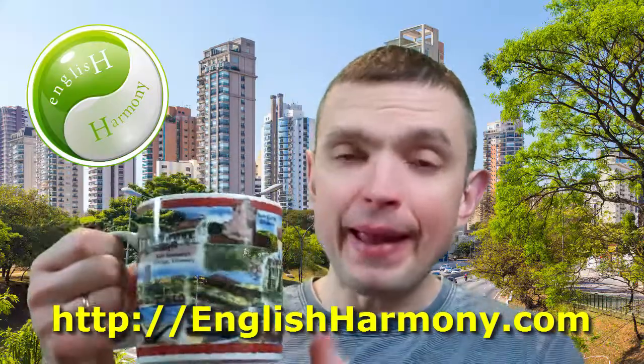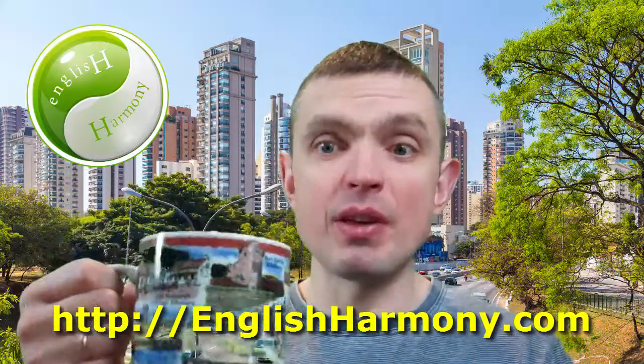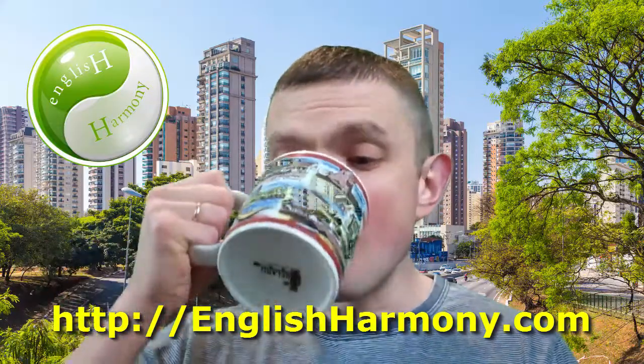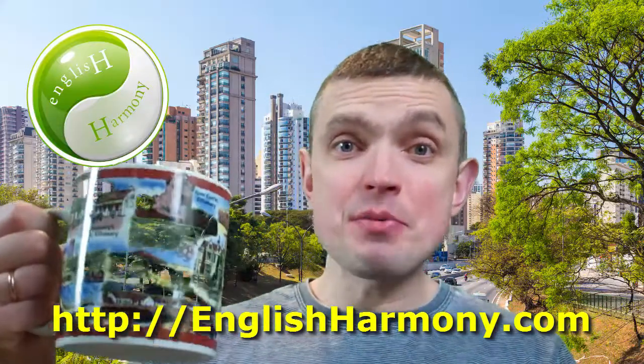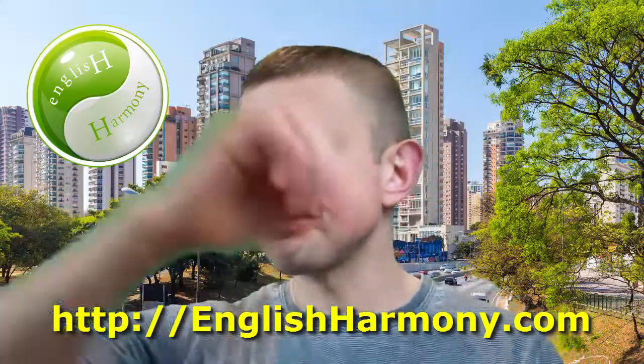You see how big, how huge this mug is? This is the kind of mug I like. This is what I call proper tea drinking. You can make yourself almost a liter of tea and drink it.